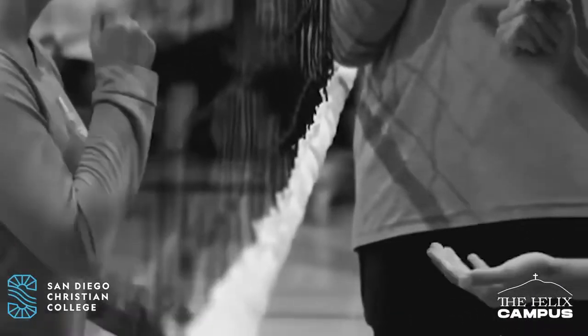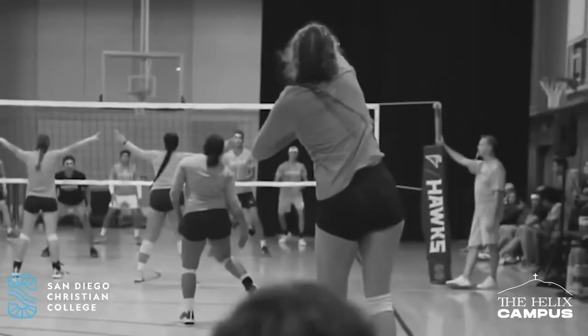Welcome to our activity center. We are so excited to offer intramurals, and this will also be the area for student events and activities. On top of that, some of our sports teams will practice here.